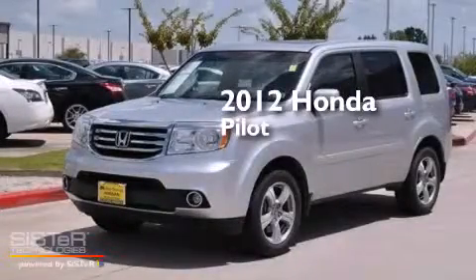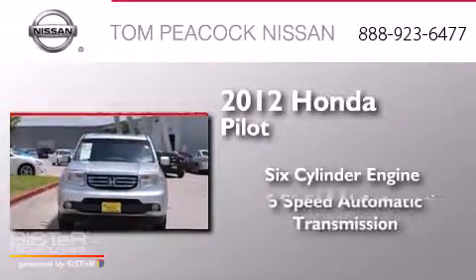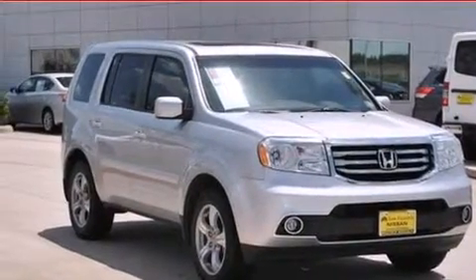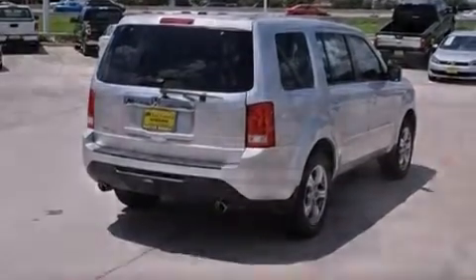This is a 2012 Honda Pilot. It features a 6-cylinder engine and a 5-speed automatic transmission. Its top features include Hill Start Assist, Traction Control, and Stability Control Systems.